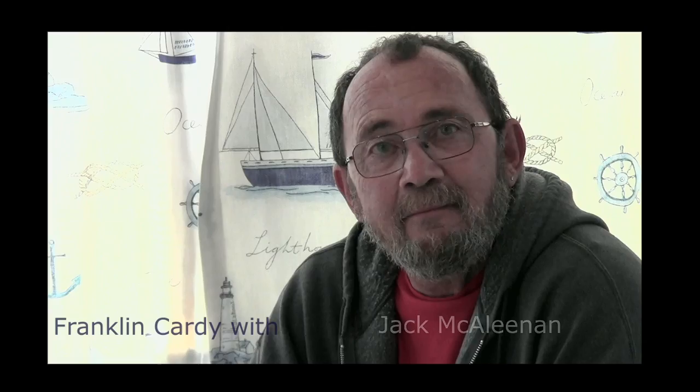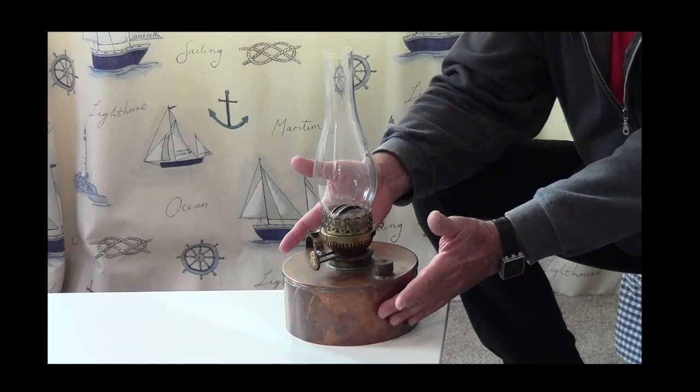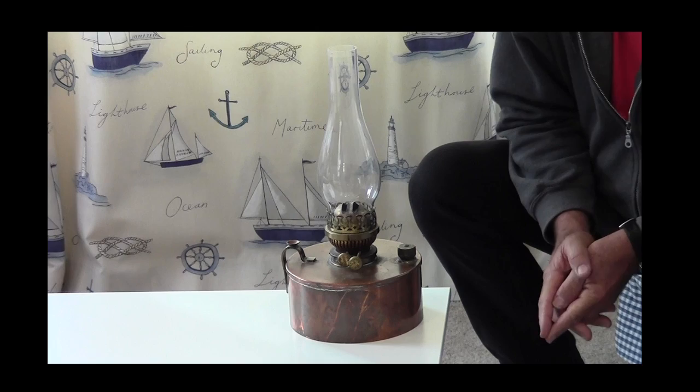I'm sitting with Jack McAleenan, whose father used to run the Navy Bar Lighthouse. He is showing us what the light consisted of — a standard lighthouse lamp of the time, not much different than the lamps used in most homes, except that it did have two burners, which doubled the amount of light.